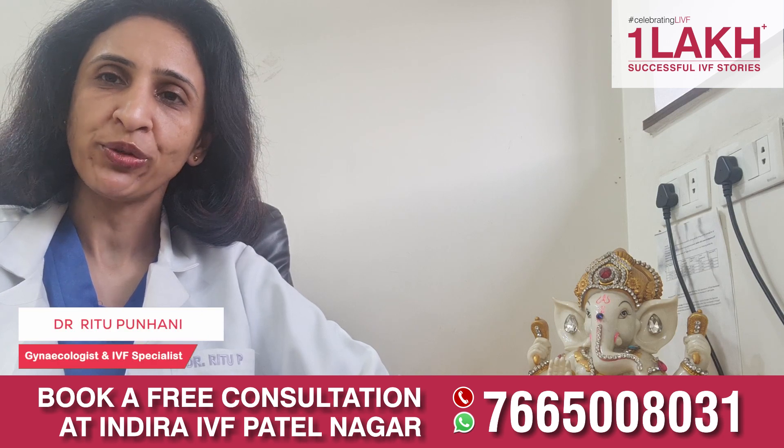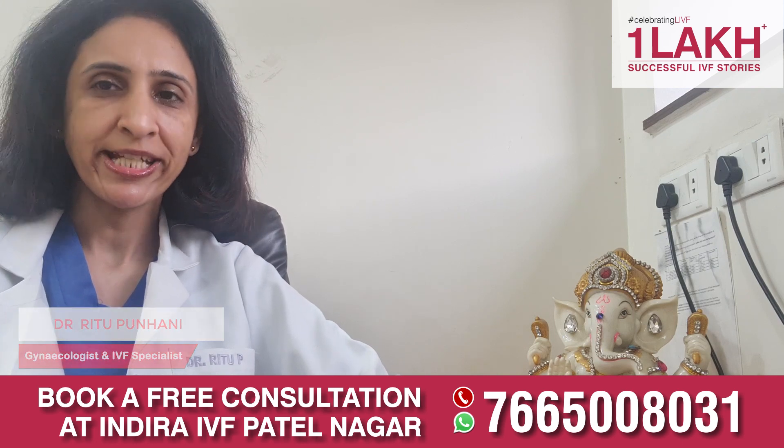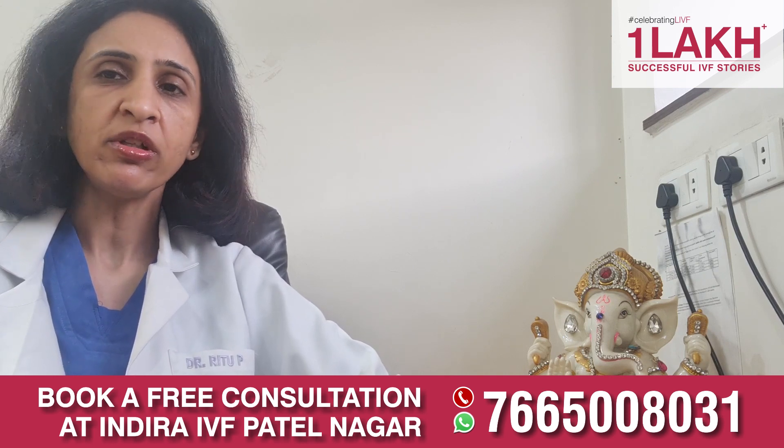Hello viewers, I'm Dr. Ritu, Infertility Specialist at Indira IVF, Patel Nagar branch. Today we are going to talk about TESI. So what is TESI? TESI, or testicular sperm extraction, is a technique where sperms are taken out directly from the testicles.